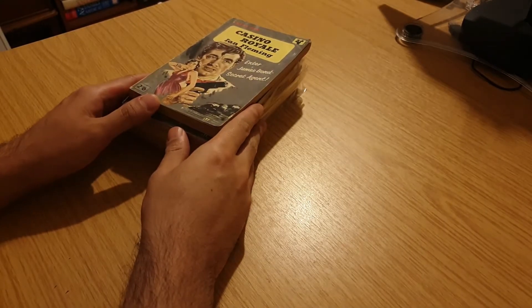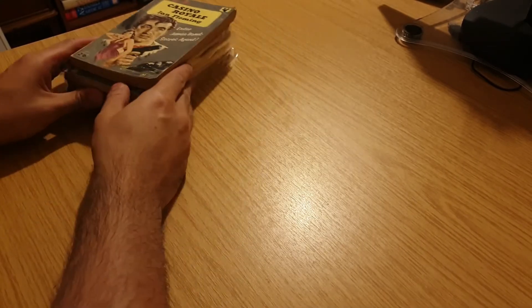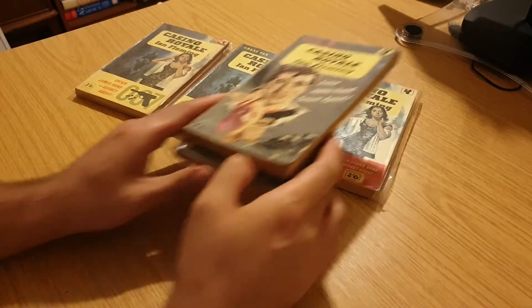Okay, so let's get to it. Here's my stack of Ian Fleming Pan books — let's just get them out and see what they look like.